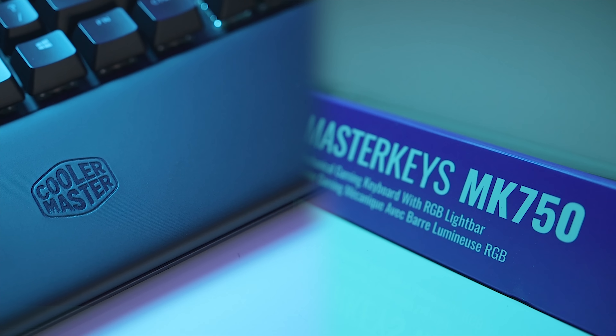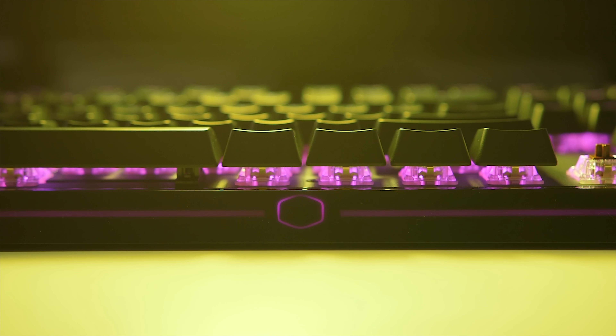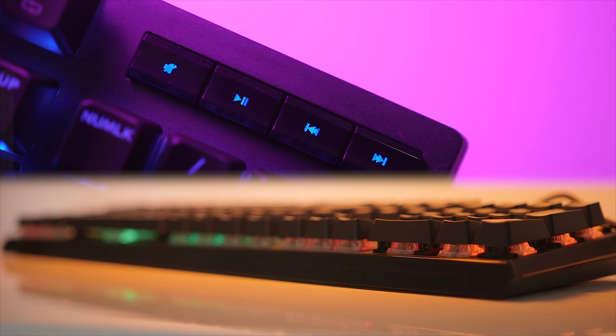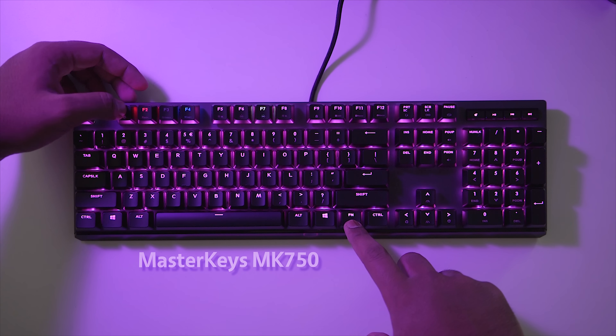The new Mastercase MK750 keyboard comes with a comfortable magnetic wrist rest, beautiful RGB light bar on the perimeter, and per-key lighting control, with a variety of Cherry MX switches and a bottom Type-C connection. Cooler Master doing it right — check it out below.